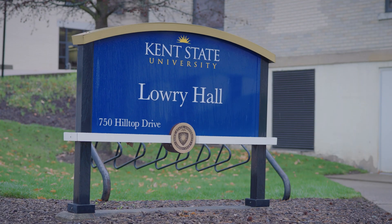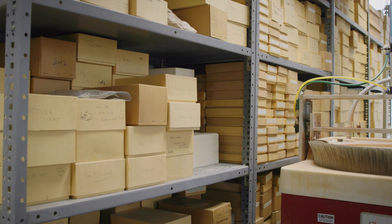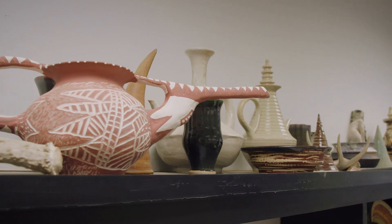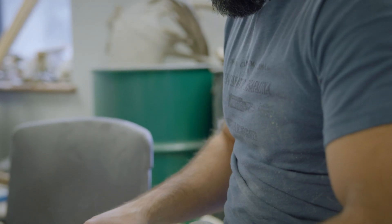Today we are at the Kent State University Experimental Archaeology Lab. The Kent State University Experimental Archaeology Lab recreates and then reverse engineers ancient technologies.